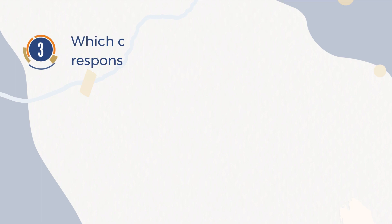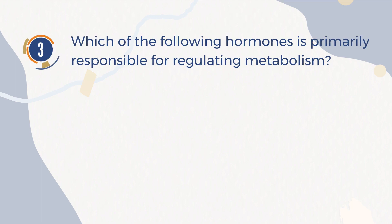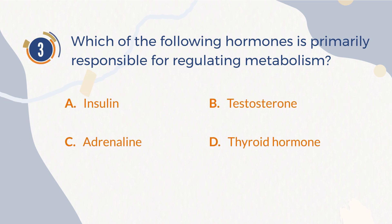Number 3. Which of the following hormones is primarily responsible for regulating metabolism? A. Insulin. B. Testosterone. C. Adrenaline. D. Thyroid hormone.